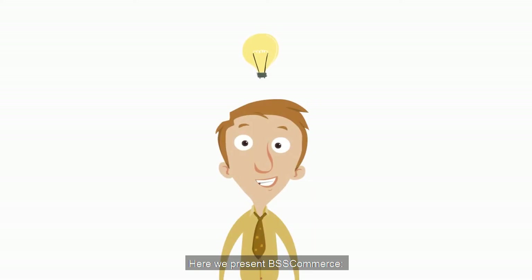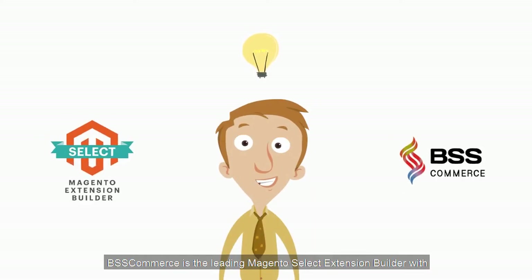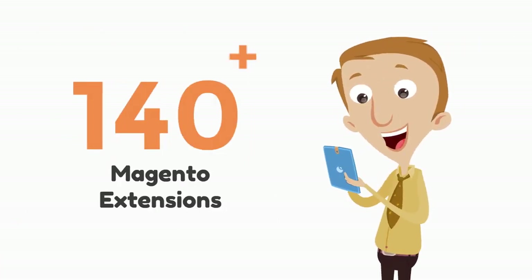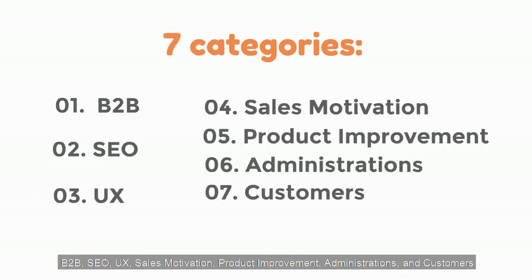Here we present MsCommerce. MsCommerce is the leading Magento Select Extension Builder with over 140 Magento extensions in seven categories: B2B, SEO, UX, sales motivation, product improvement, administrations, and customers.